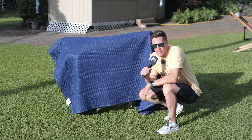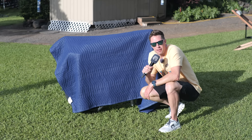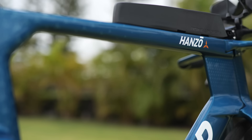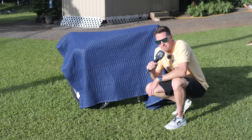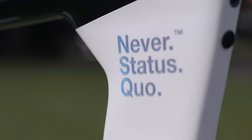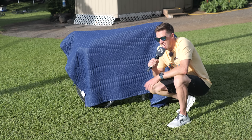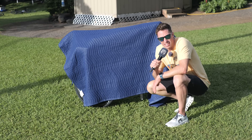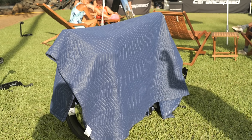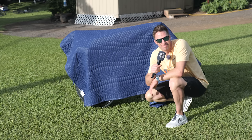Behind me is a brand new bike from Factor. We actually did Rudy von Berg's Factor Hanzo that he's riding this weekend, but there's a new bike from Factor. Unfortunately it only releases in December, and I can't actually show you the bike or tell you any more about it. But it is coming and it's pretty cool.